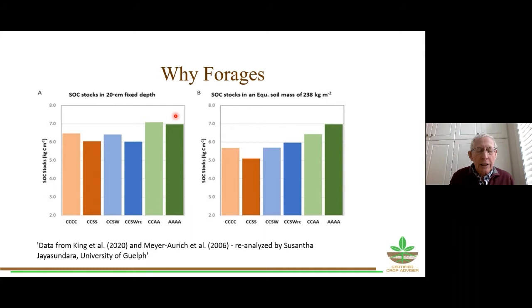Looking at soil organic carbon in the top 20 centimeters of soil, they compared continuous corn, corn-soybean rotations, corn-soybean-wheat with red clover, corn-corn-alfalfa, and just alfalfa. Rotations with alfalfa have more soil organic carbon in the top 20 centimeters. When you look at a set mass rather than depth — taking the weight of a certain amount of soil — forages really start to shine above the rest. Corn-soybean rotations perform the worst, and the bottom line is forages improve soil health.